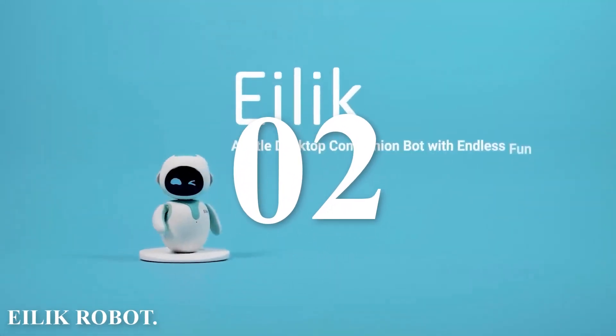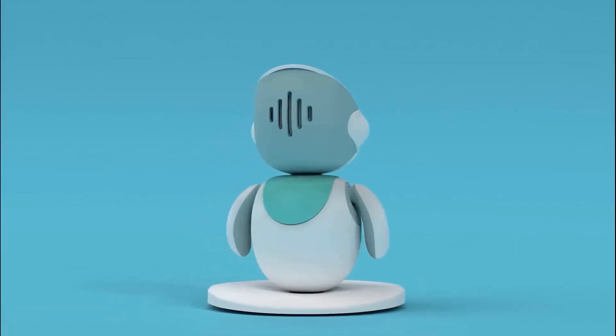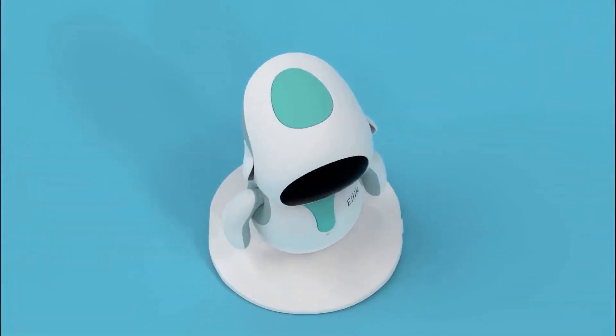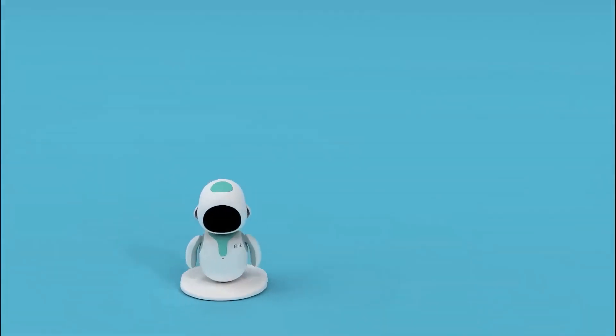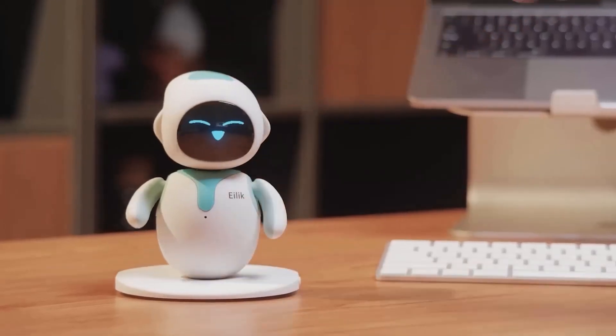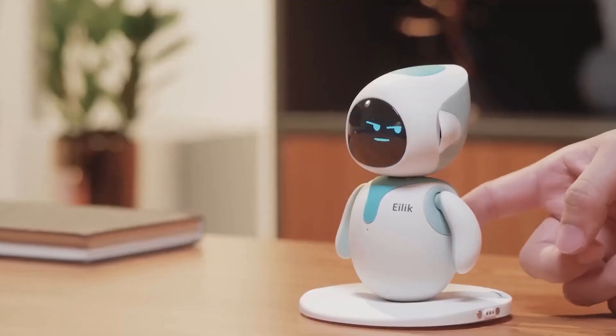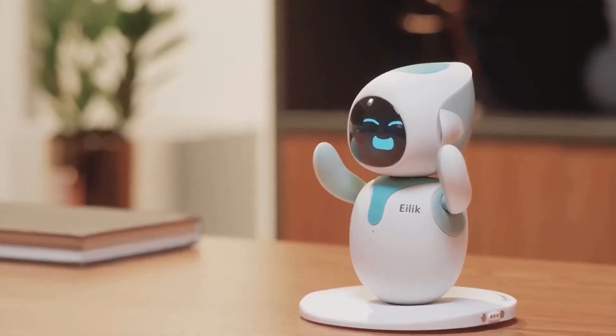Number two: Ilic Robot. This is the Ilic Robot by Energislav. Ilic is a delightful desktop companion designed to bring a touch of fun and emotional intelligence to your daily routine. Ilic is compact, measuring 108 by 105 by 133 millimeters and weighing just 230 grams.